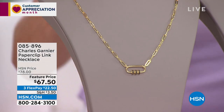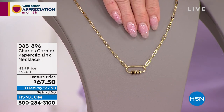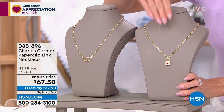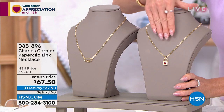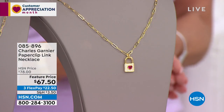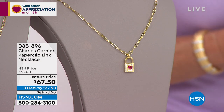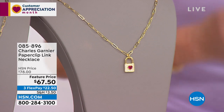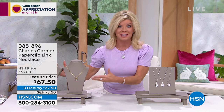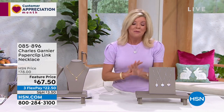We have two looks for you: either a beautiful elongated black spinel in that oval look, or we have this available in a lock and heart chain that also has a beautiful love story behind it. It's fully adjustable in the back and featured price at $67.50. Honestly, it looks like you're spending thousands and thousands of dollars.